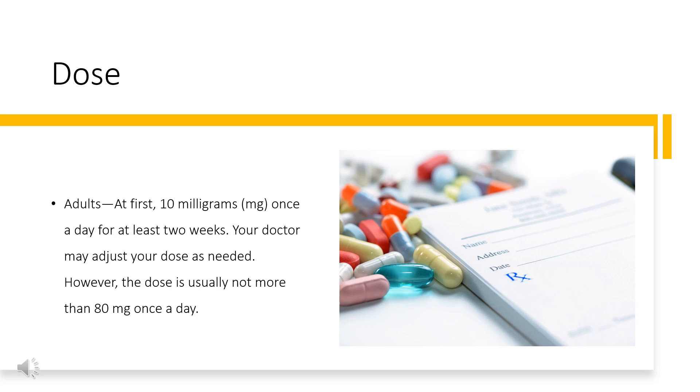For high blood pressure (hypertension), tablets: adults, at first 6.25 mg 2 times a day. Your doctor may adjust your dose as needed; however, the dose is usually not more than 25 mg 2 times a day. Children: use and dose must be determined by your doctor.